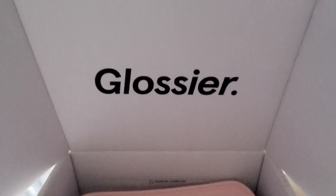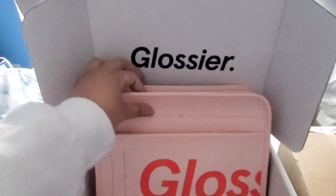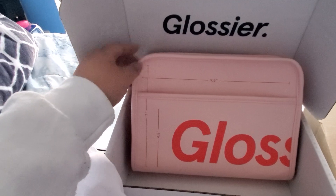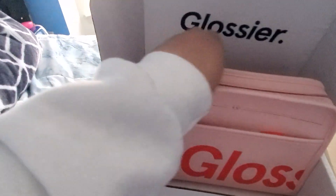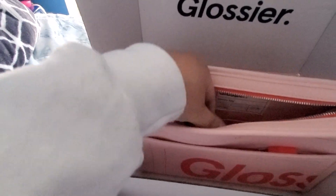I just received the Glossier beauty bag, mostly probably used for travel because it has a really large size — 9.5 by 7. It could fit a lot of full size travel stuff with room.